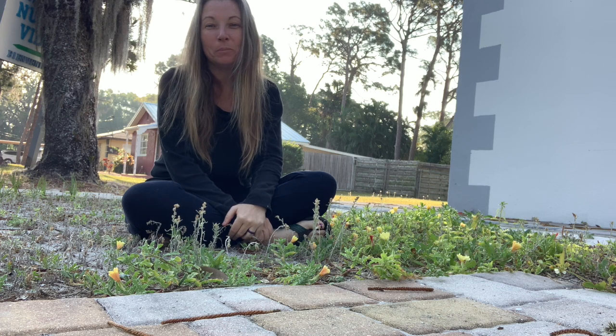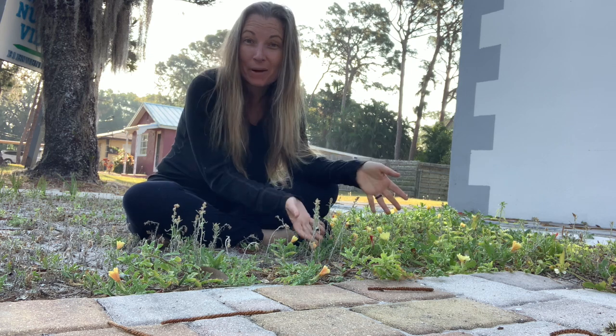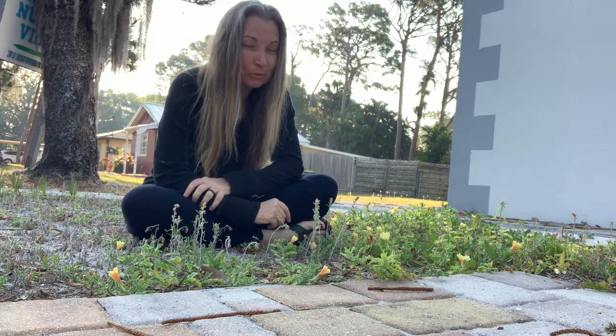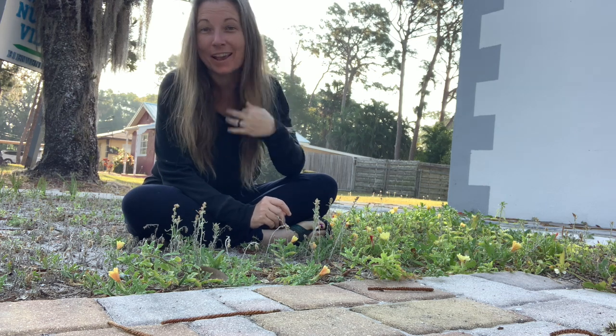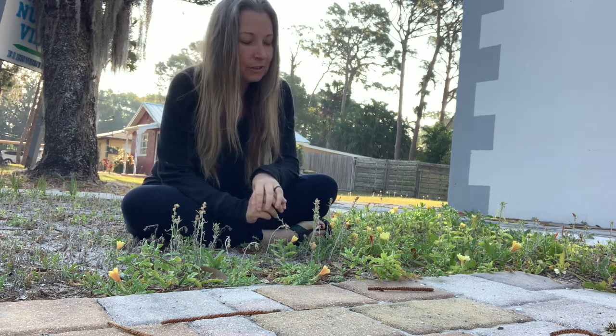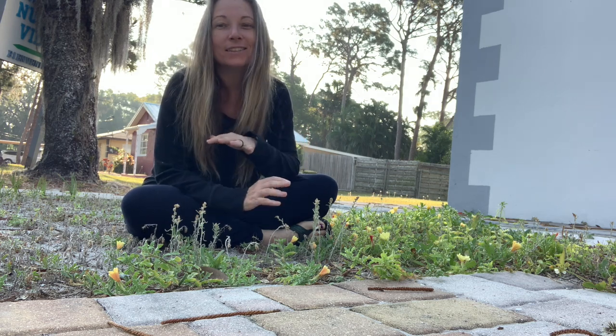Good morning, everyone. Misha here, and I am excited to introduce you to my friend, Cutleaf Evening Primrose. I'm actually going to take you through meeting this plant. For all of those of you who are herbalists, or who are learning to become herbalists, or who want to become an herbalist, this is by far my favorite way to get to know a plant.